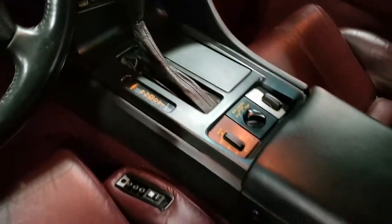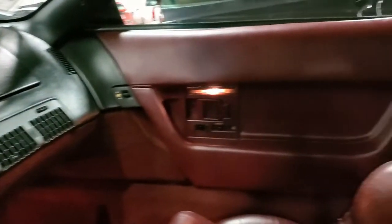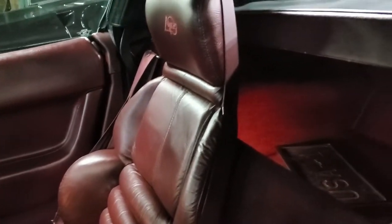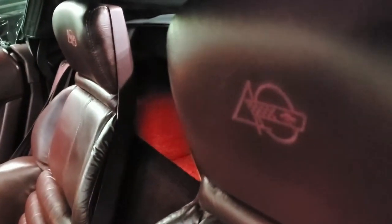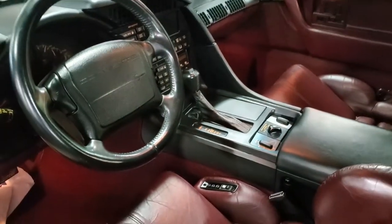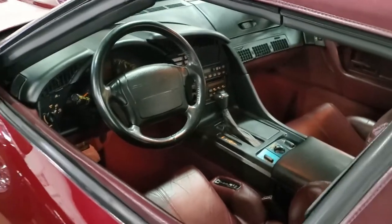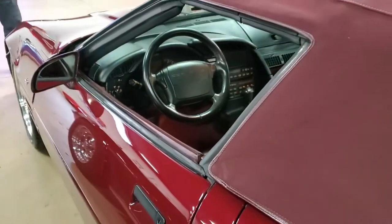Call me today to take home this loaded, low-mile '93 40th Anniversary Convertible C4. With just 27,000 miles, it comes with a free two-year, 50,000-mile warranty when you purchase it at the advertised price, and you can get your car repaired at any facility nationwide. This is just one of over 120 Corvettes we have available here at VIAVET in Atlanta.